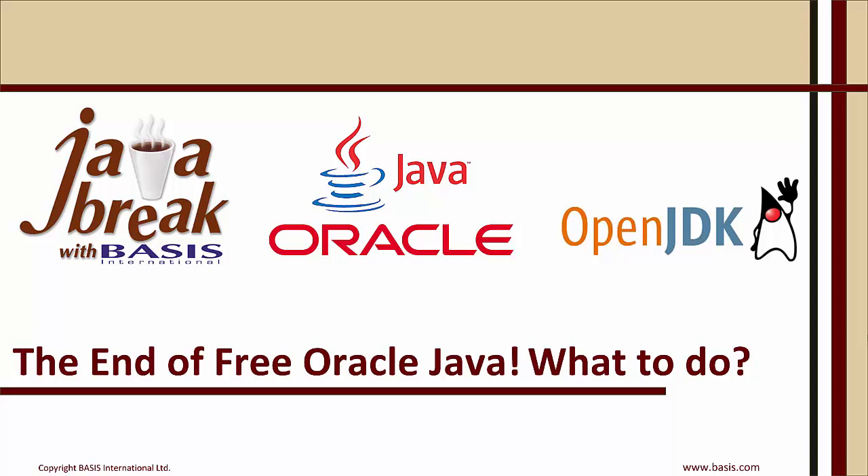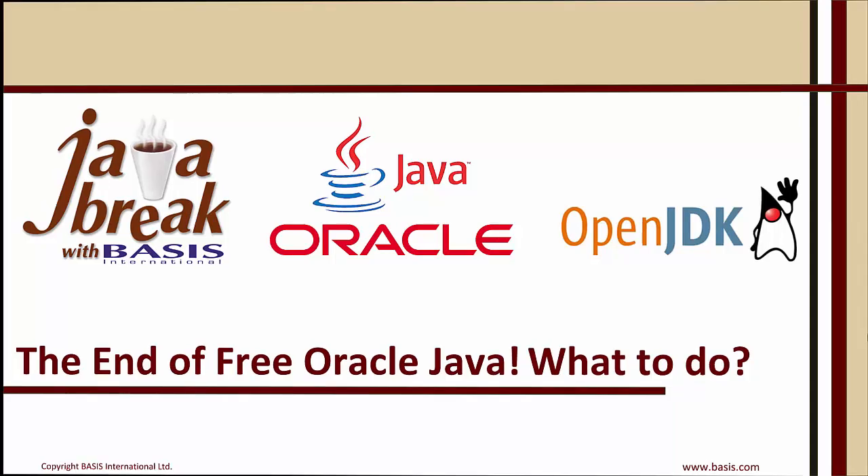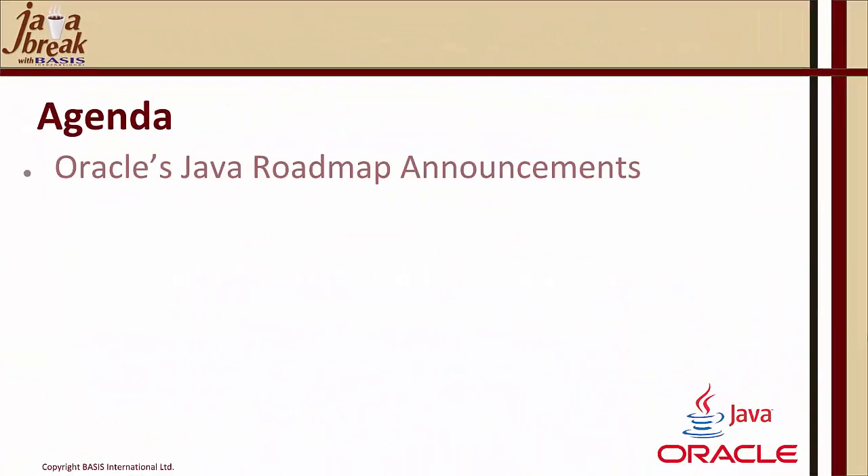Welcome to this Java Break with Basis. The topic of today's Java Break is the end of free Oracle Java. Our agenda today is to discuss Oracle's Java roadmap announcements and tease out the pieces that are of significance to our Basis user community.